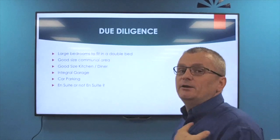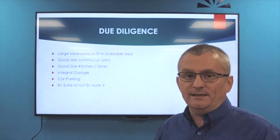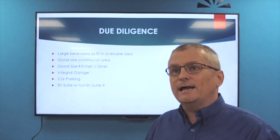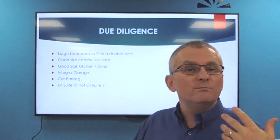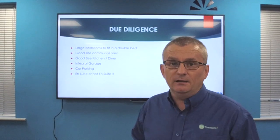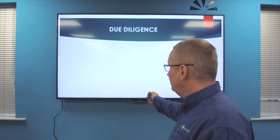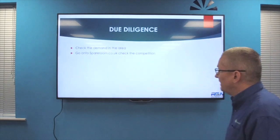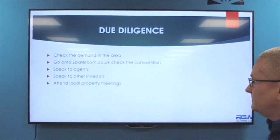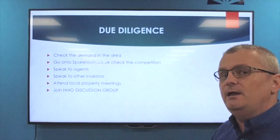En suites versus non-en suites is an age-old discussion. En suites may come with single banding for council tax - check your area - but they sell at a premium and tenants potentially stay longer. If you were going to stay in a hotel, would you choose an en suite over a communal bathroom? I think it's an easy answer. Check the demand, speak to agents in the area, speak to other investors, attend local property meetings, and of course you're in my discussion group so keep the posts moving and ask for advice.